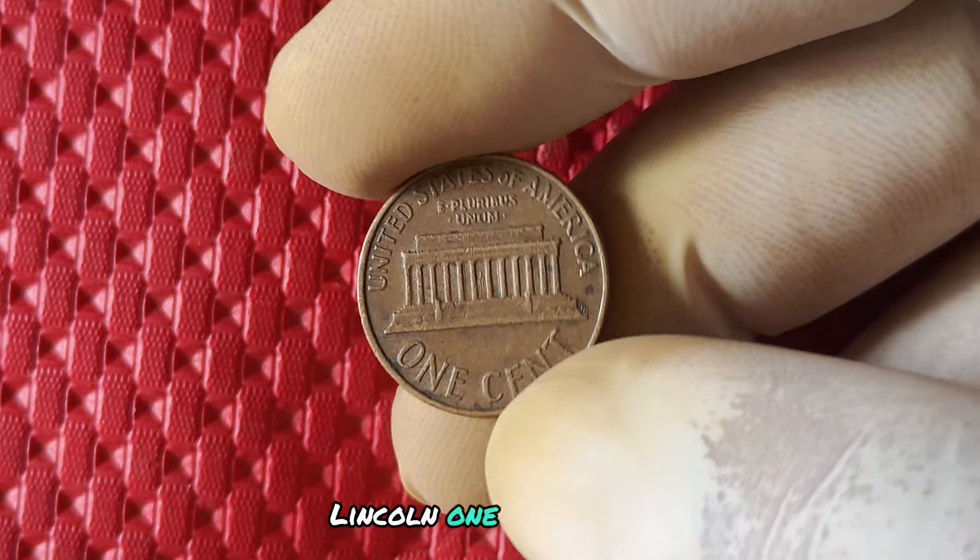The 2019 no mint mark Lincoln penny was minted in 2019 as part of the annual release of Lincoln pennies by the United States Mint. What makes this coin unique is the fact that it was struck without a mint mark, unlike most other coins that have a mark indicating the mint where they were produced.